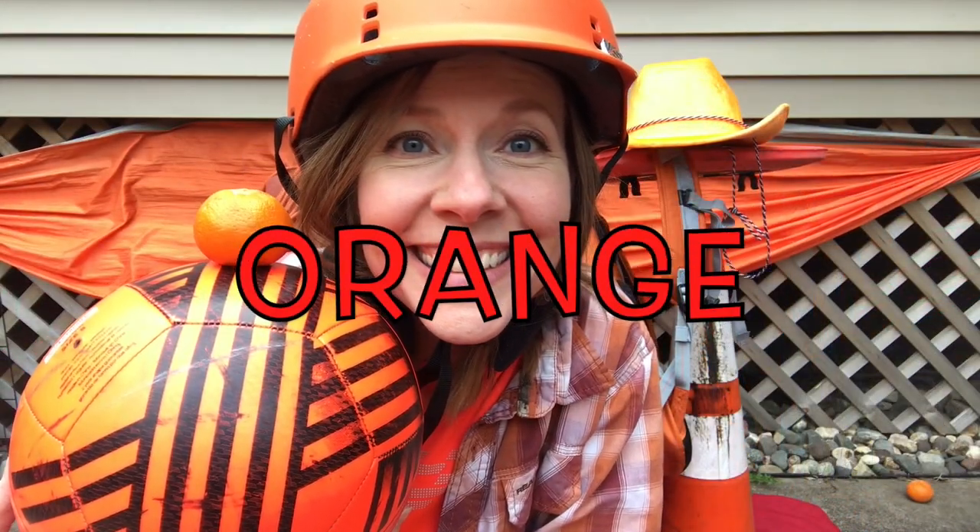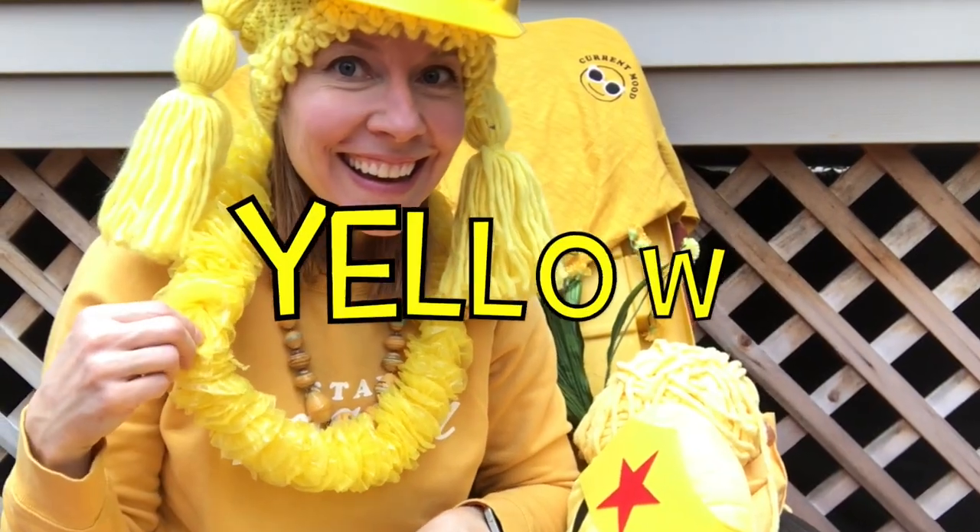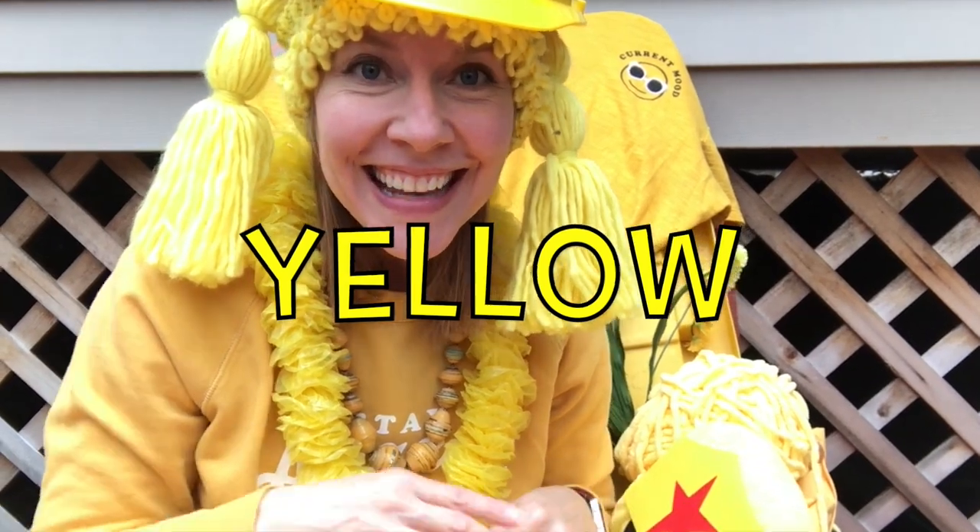Did you find something orange? Orange. What color am I wearing now? Yellow. That's right.